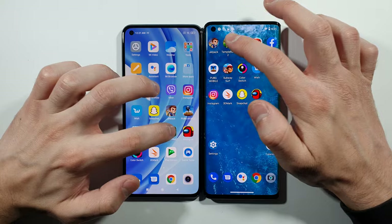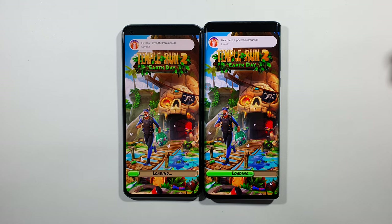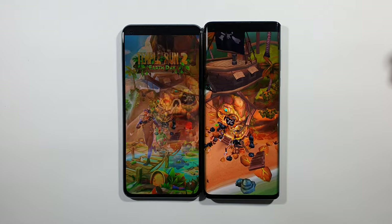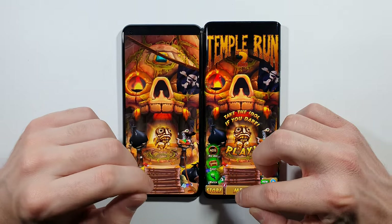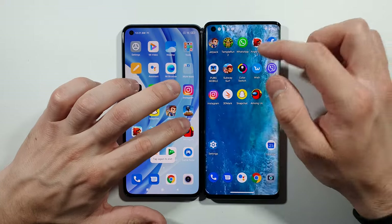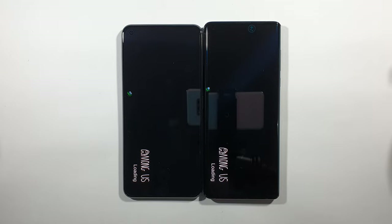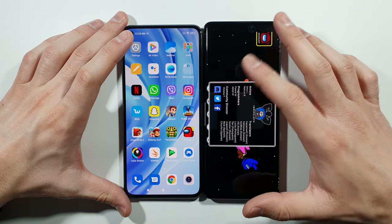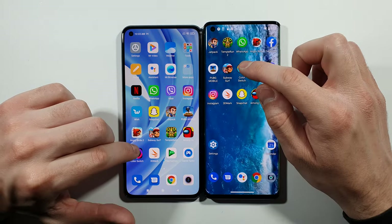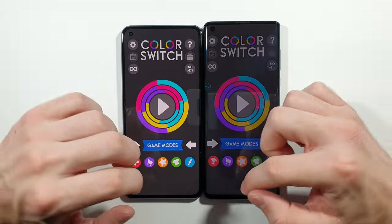Temple Run 2 — Motorola Edge is faster here. Let's go back to the home screen. Among Us — a little bit quicker on the Mi 11 Lite. Let's go back to the home screen. Color Switch — and Mi 11 Lite again.